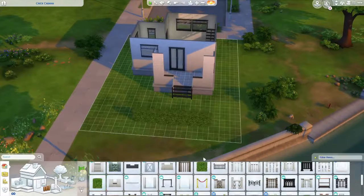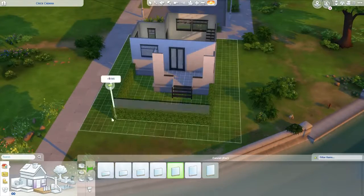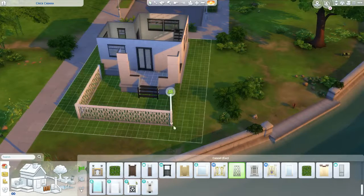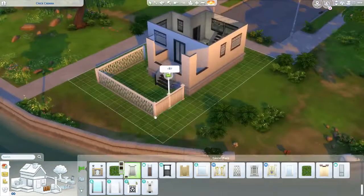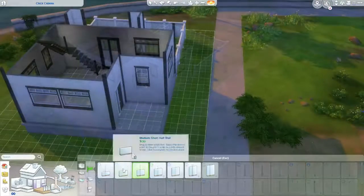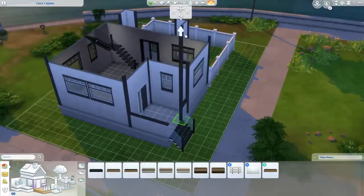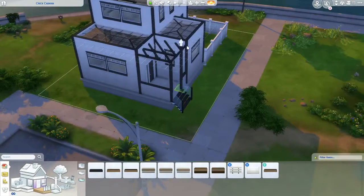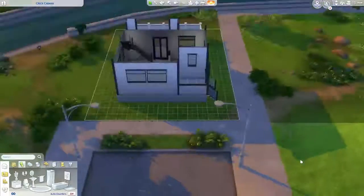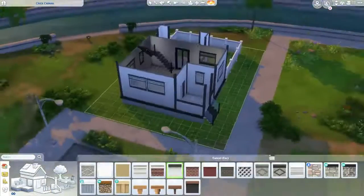That's been happening a lot recently. Lately I've been building suburban houses to fill up Willow Creek. I'll do the exterior and sometimes the layout, then step away for a snack, come back and think 'oh my god, I hate it.' I don't know if I'd call it builder's block, but whatever it is it sucks.